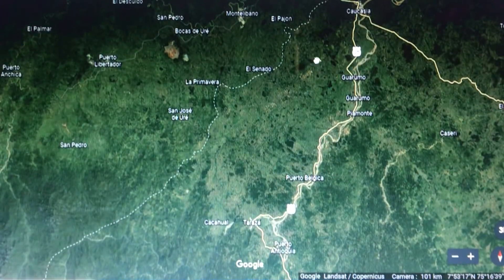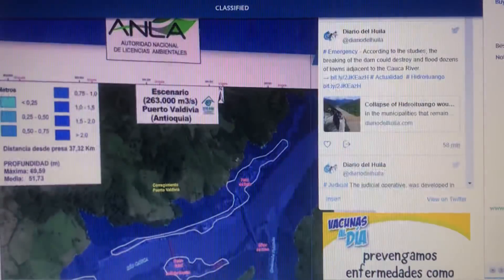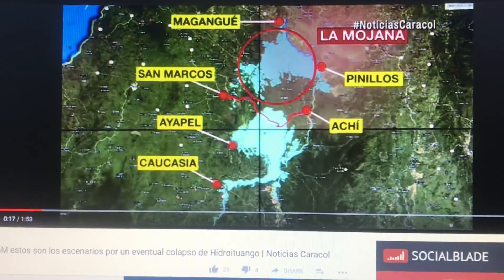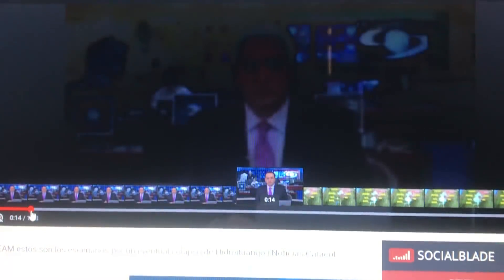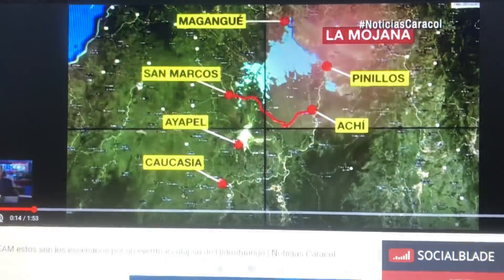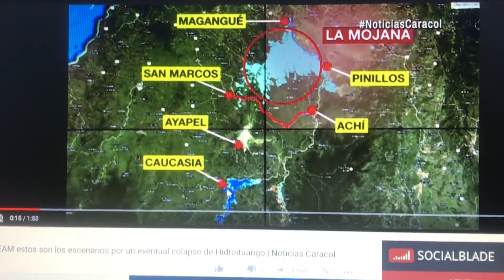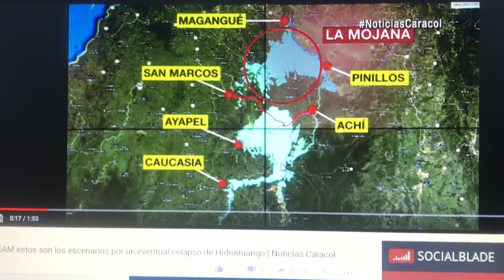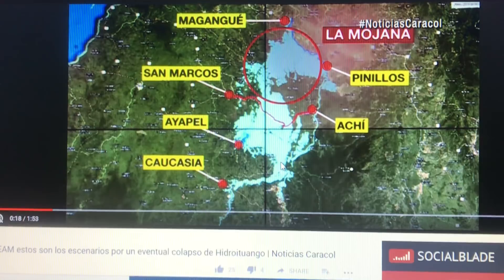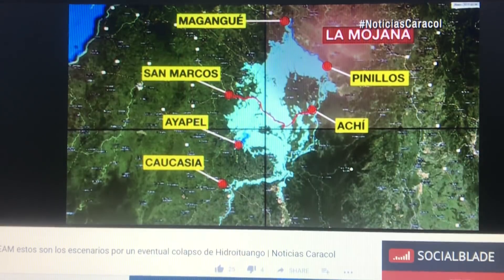Here's where it kind of flattens out — it's not as mountainous. This is Caucasia. I've got a video set at quarter speed to give you an idea of what you're looking at. Because when it all flattens out, that water is going to go in every direction, showing the amount of area that would be destroyed.